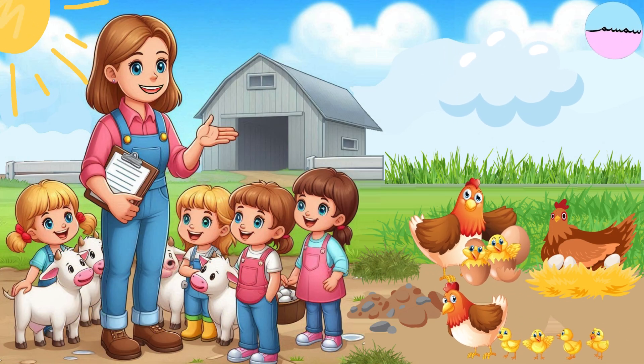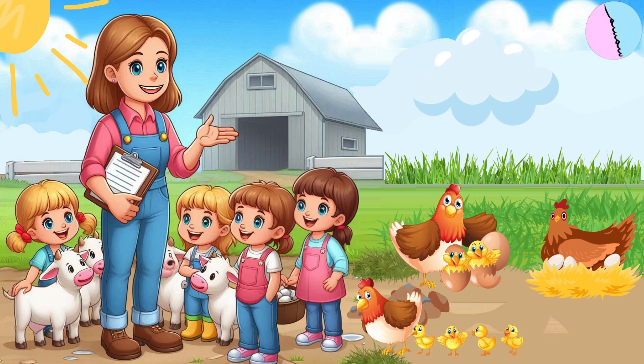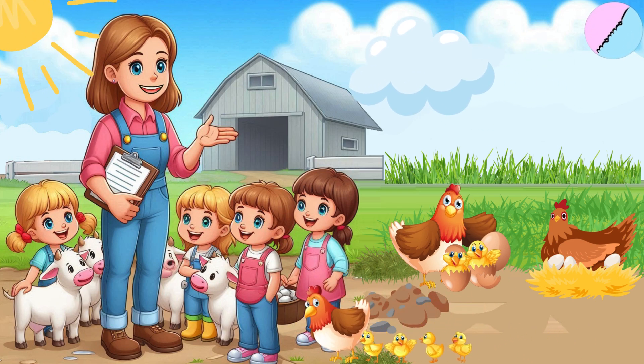Hi, dear friends. Welcome to Sunny Farm, where every day is a fun day. Let's count from zero to nine with our farm friends.